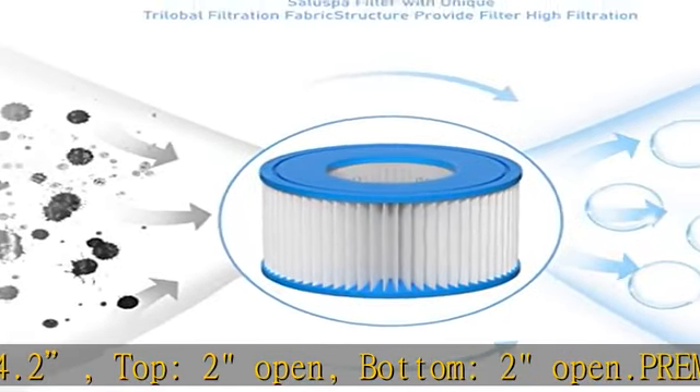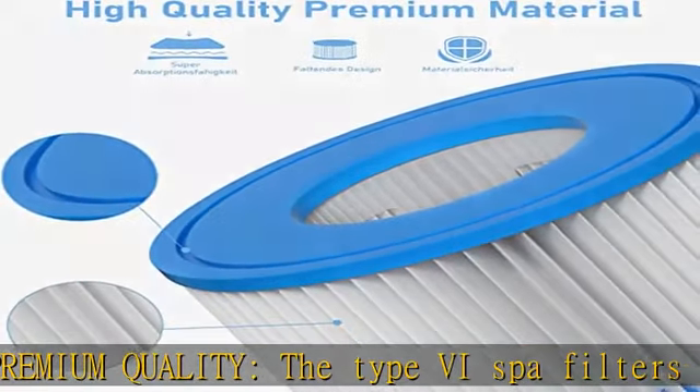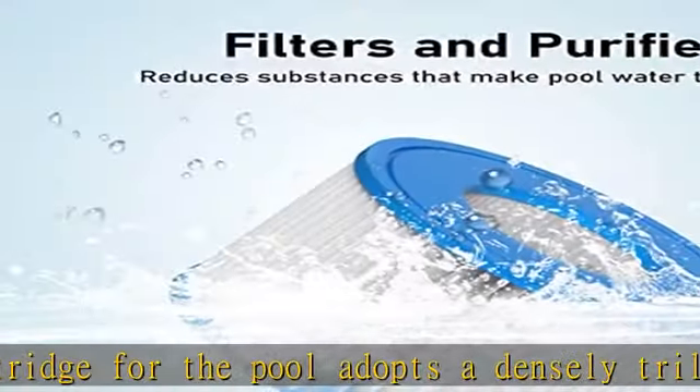Great filtration performance: this type 6 filter can effectively reduce hair, leaves, dust, sediment, sand, rust, and large particles. The pool filter 6 is committed to keeping your pool water crystal clear and giving your swimming pool pump its best performance.